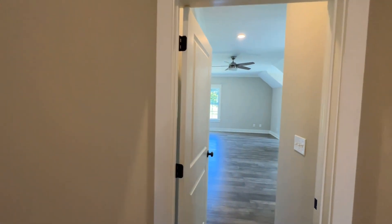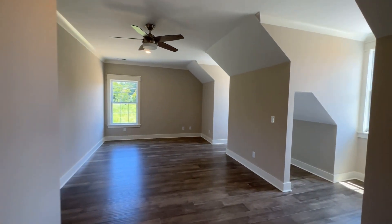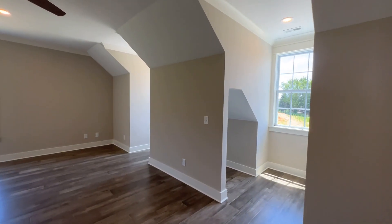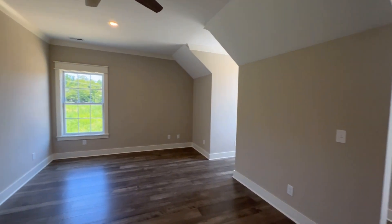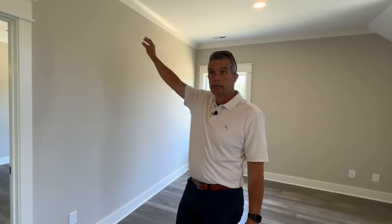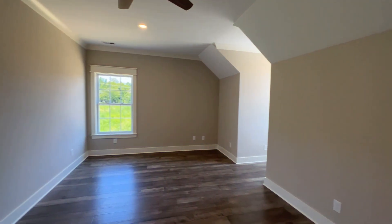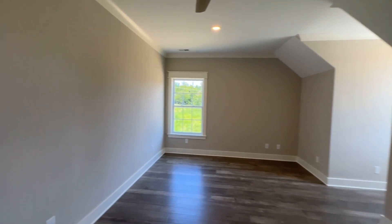And in here we have a really large bonus room. Could be used for a large home office if you work from home, or things such as a craft room. One of the things you see in this home that you do not see in most homes, especially new constructions, is crown molding in the upstairs. Usually if there's crown in a home, it's a three or three-and-a-half inch crown and it is only in the downstairs area.